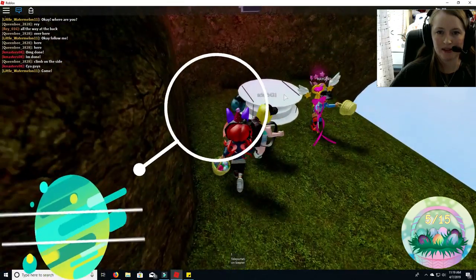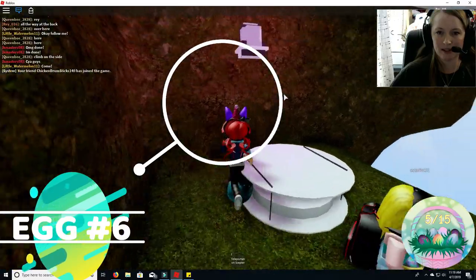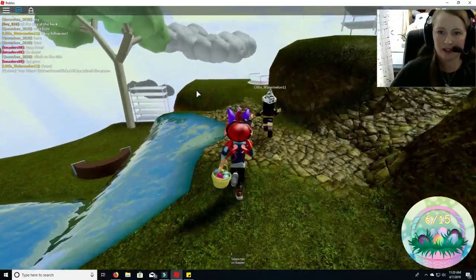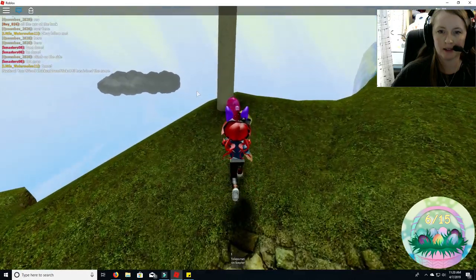Right here is egg number six. Seven. Let's go on up. Here is egg number seven.